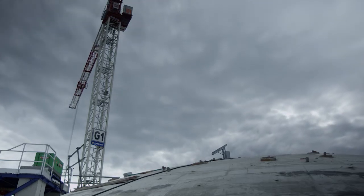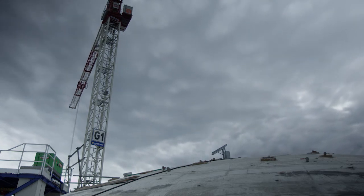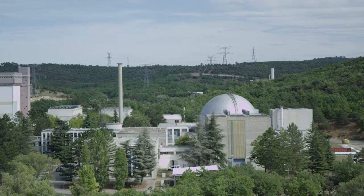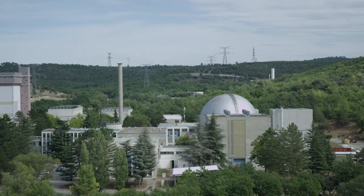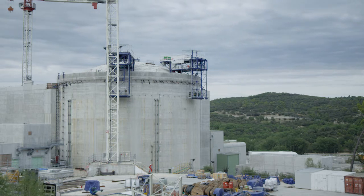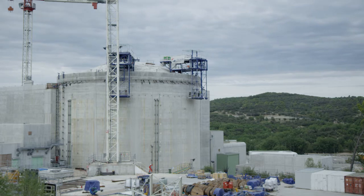Material testing reactors have been of key importance for the nuclear industry, addressing fundamental questions regarding fuel and material qualification. These machines provide good support to develop new products and enhance the competitivity and safety of power plants, both for the existing fleet and for new power plants.